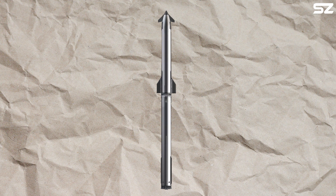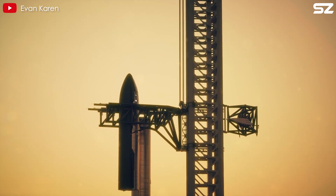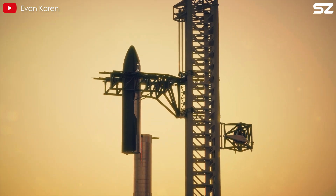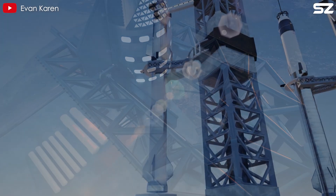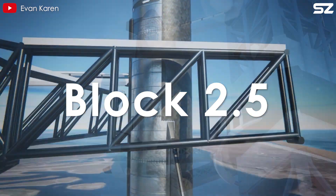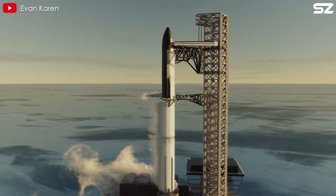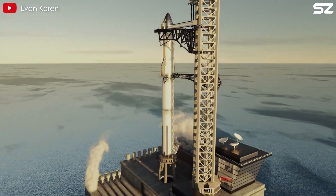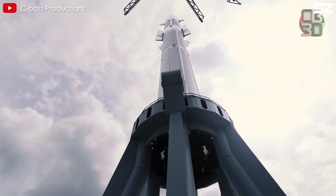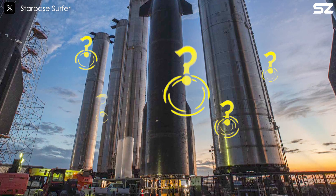The real leap, however, comes with Block 3. According to FAA filings and Musk's latest updates, this version will push the vehicle's height all the way to 150 meters. That's well beyond 128 meters, but early discussions on X referenced an interim Block 2.5 design that would hit exactly 128 meters before Block 3's full extension. Given Musk's history with the number 420, this seems less like a coincidence and more like a deliberate nod to his signature style.